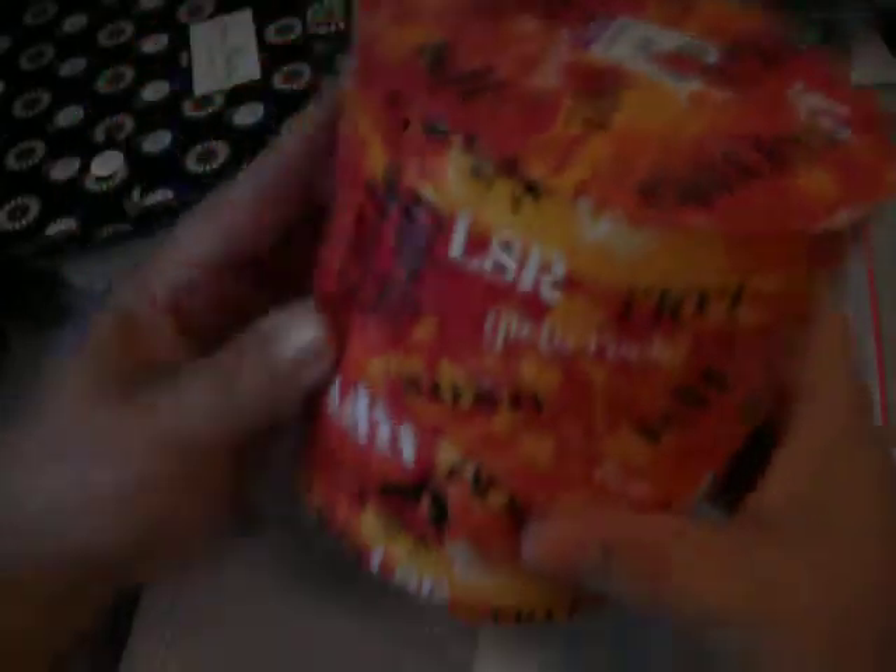And then this $0.99 9x9 Mulberry Scrapbook — eight bound pages. And then this box. It's got BFF, Girls Rock, LOL, Later, all sorts of lingo on it. It was $0.99 too. But look at this — that's so neat, so clever.